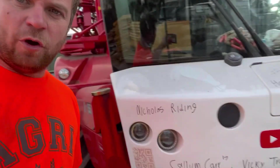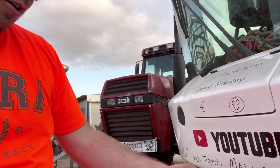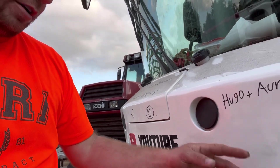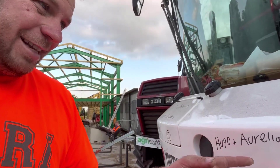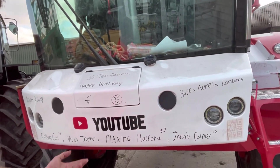Right, time for the birthday bumper. We've got Nicholas Riding, Callum Carr, Vicky Trainer, Maxine Holford, Jacob Palmer, Hugo, and Auroralina Lambert — sorry I can't pronounce names like that. Happy birthday everyone on there, and anyone else whose birthday is today.